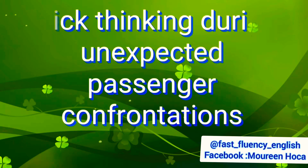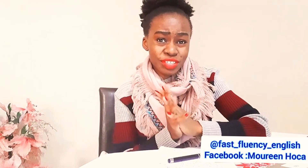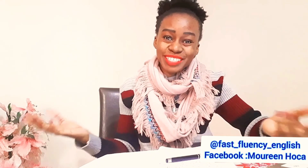Number two: quick thinking during unexpected passenger confrontations. Here you're dealing with somebody that's maybe angry, irritated, or rude — somebody that has refused to follow instructions. What are you going to do? You have to think quickly. The best solution to answer this is to use examples from your previous job if you don't have experience working as a flight attendant but want to begin this career.